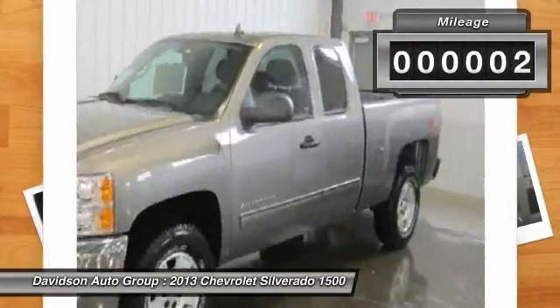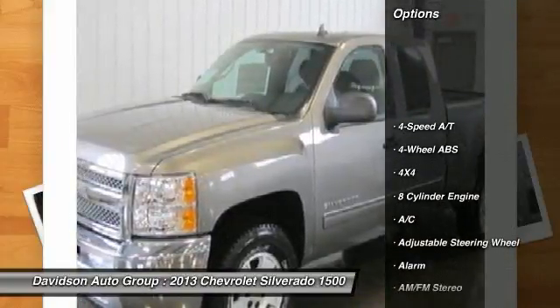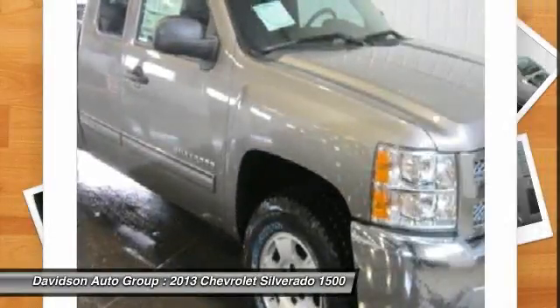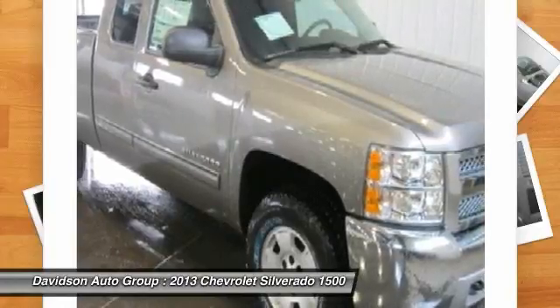Head Airbag. Click Now. Key Features Include: Heated Mirrors, 4X4, FlexFuel, Satellite Radio, Onboard Communication System, Keyless Entry, Privacy Glass, Alarm, Electronic Stability Control, 4-Wheel ABS.